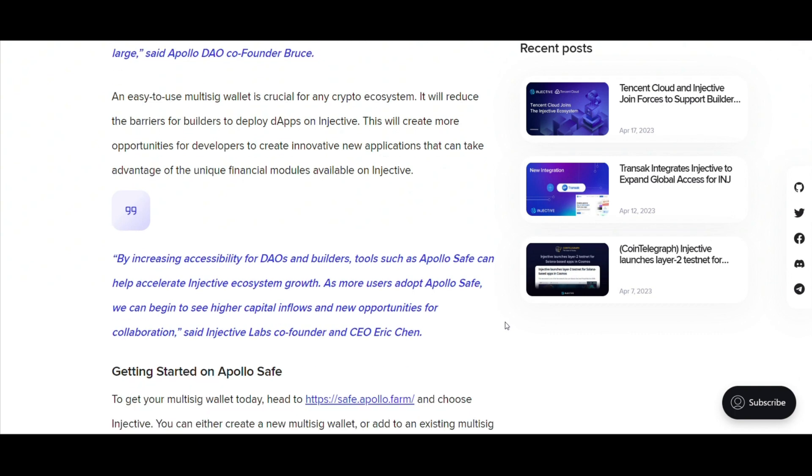Injective Labs' co-founder and CEO Eric Chen mirrors this enthusiasm: 'Tools like ApolloSafe don't just increase accessibility – they turbo-charge our ecosystem growth. With its widespread adoption, we are poised to see unprecedented capital inflow and a myriad of collaborative ventures.'